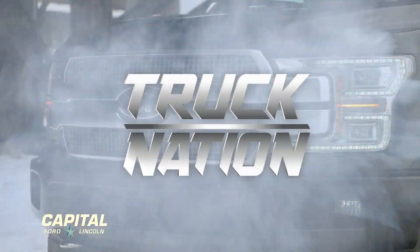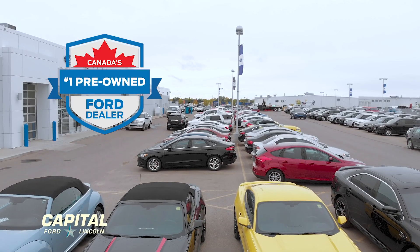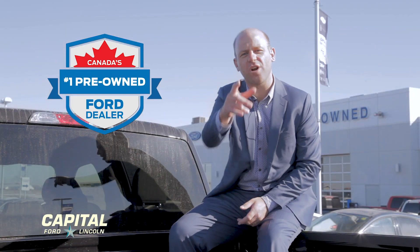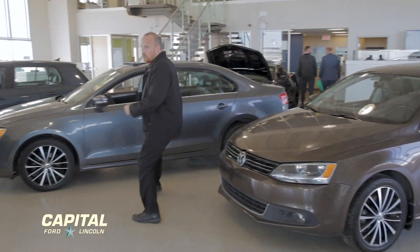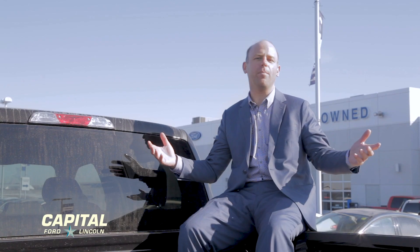Truck Nation at Capital Ford. We have a whole separate building just for pre-owned vehicles. What's going to be in your driveway this spring? Maybe a Volkswagen Jetta? We have over 20 to choose from. Maybe it's a pre-owned SUV — we have over a hundred of those to choose from. All makes, all models, at Capital Ford Lincoln.